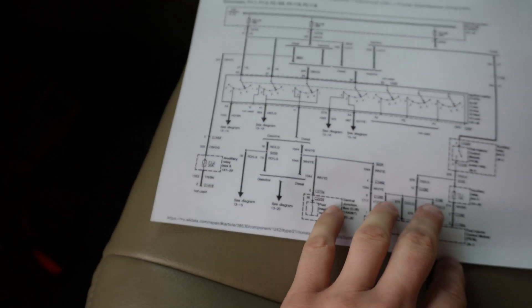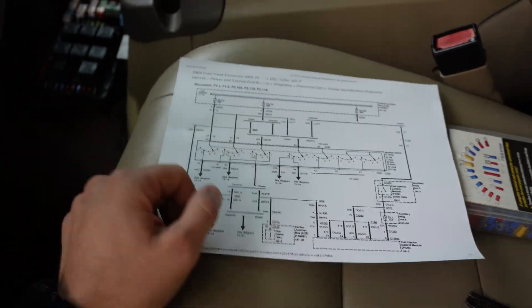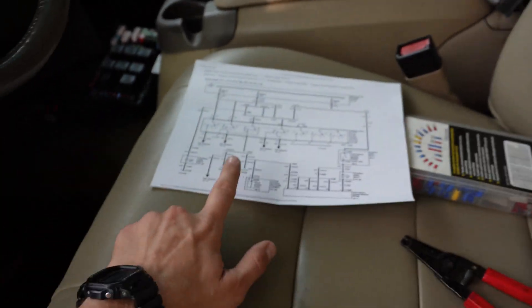I'm not going to video this entire process because electrical stuff requires some brain power, so I'm just going to be doing some thinking and some wire tracing.